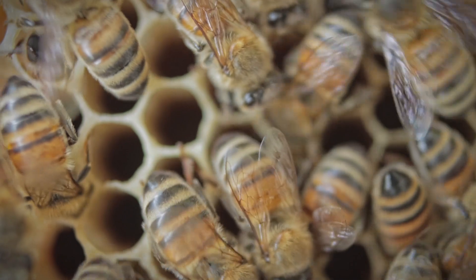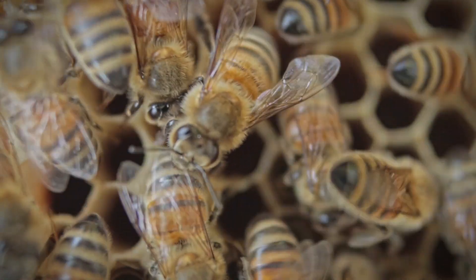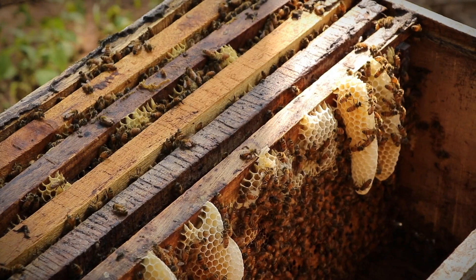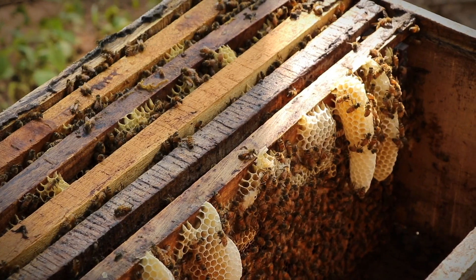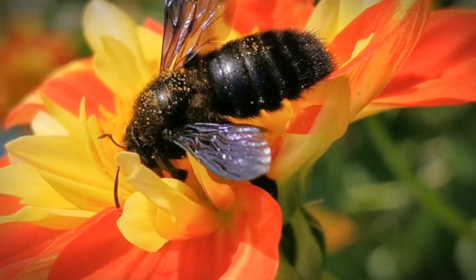Bees have glands which secrete an enzyme. They collect the nectar from flowers and mix it with the enzyme in their mouths. Once the honey is ready, bees place it in hexagonal shaped honeycomb cells made by workers. They need honey to eat it in the winter.